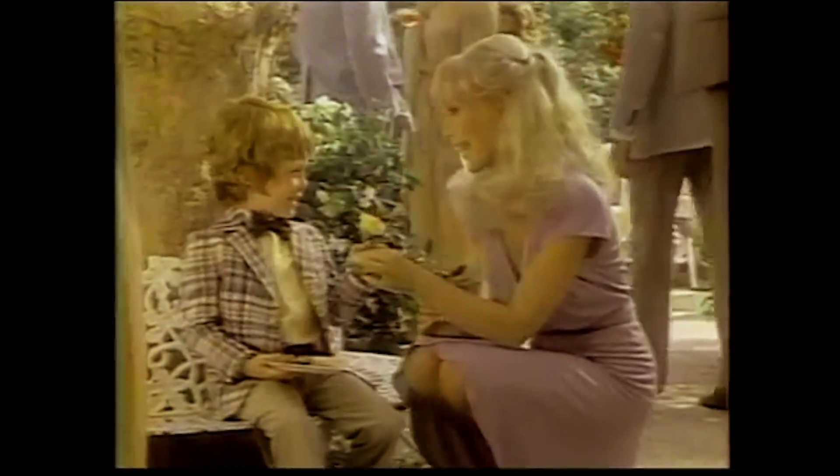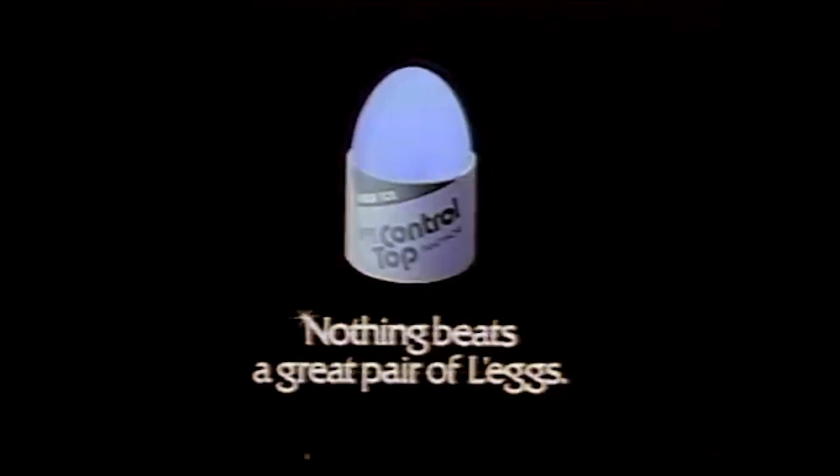Stretching, bending, standing, sitting. There's one pantyhose that's always winning. You'll think it's a great pair of legs.